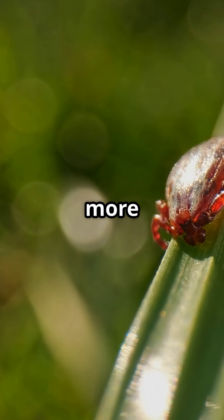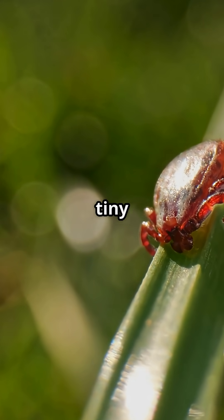Like and subscribe for more animal adventures. There's always more to discover about nature's tiny vampires.